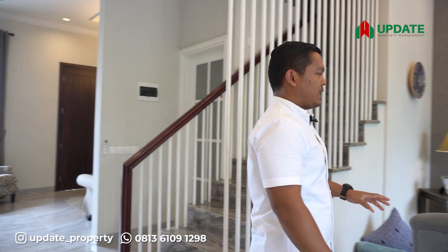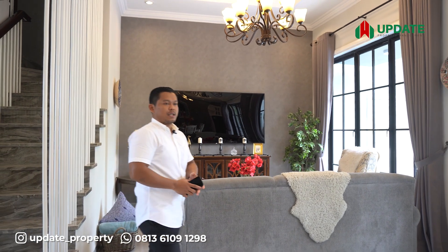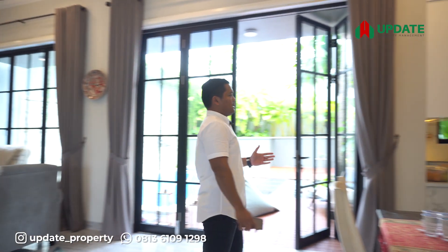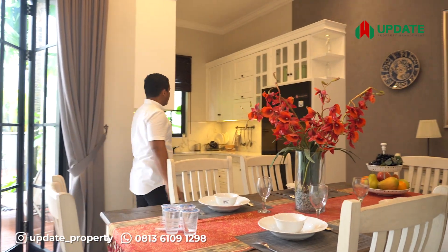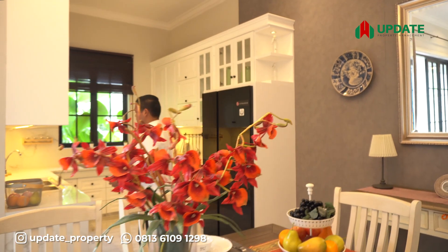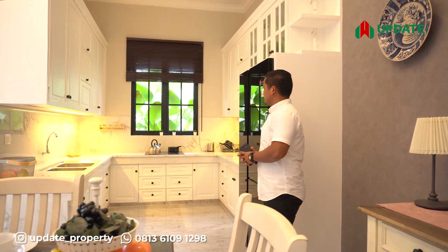Sekarang kita berada di ruang tamu rumah ini, kita bisa lihat ruang tamunya luas dan juga terkoneksi dengan dapur. Dapurnya juga desainnya sangat bagus dan penataannya sangat rapi, sehingga siapapun yang nanti tinggal di sini pasti akan merasakan sangat nyaman.